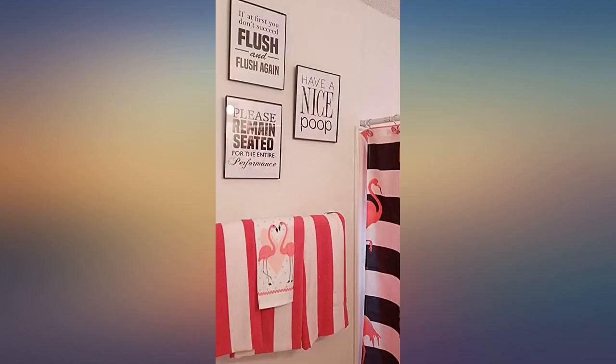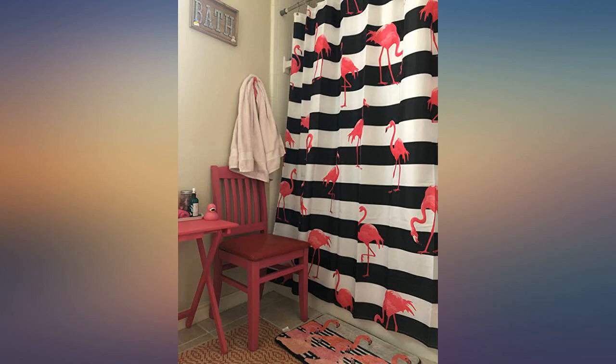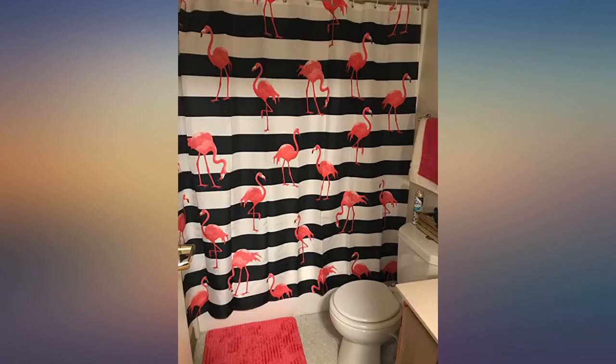Good quality for price, solid, bright colors. Fits perfectly with the pink flamingo theme in my daughter's bathroom.